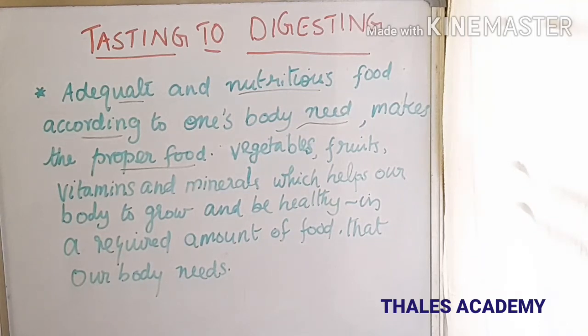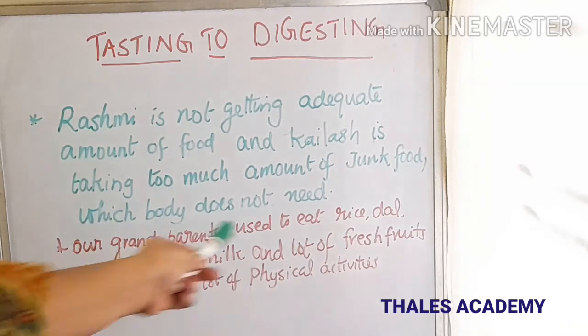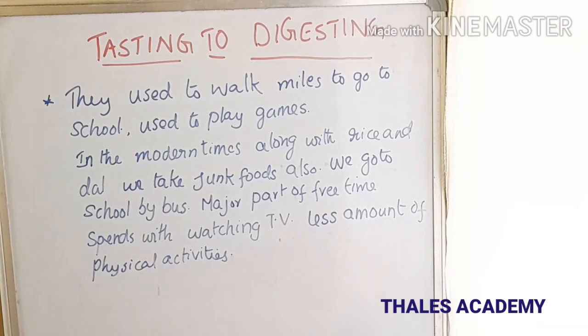Why was the food of Reshmi and Kailash not proper? Reshmi is not getting an adequate amount of food, and Kailash is taking too much junk food which his body does not need. Talk with your grandparents or elderly people and find out what they ate and what work they did when they were young. When our grandparents were young, they used to eat rice, dal, green vegetables, milk, and lots of fresh fruits, and they did a lot of physical activity daily.